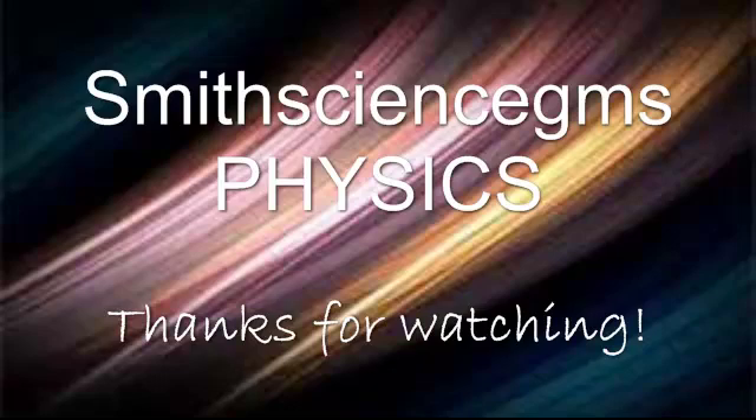I hope you enjoyed our lesson on speed. See you in class.